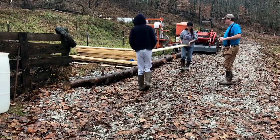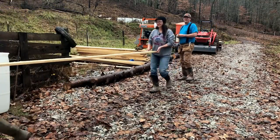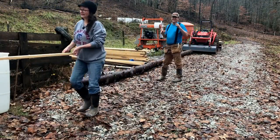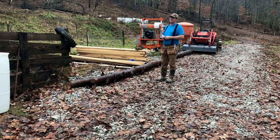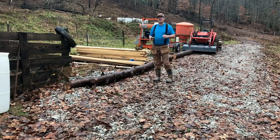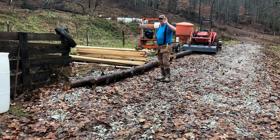Hello everybody, welcome to Red Tool House. Today we are hard at work — we're taking a break between rain. It's been raining non-stop for what feels like 432 days, raining all morning, all night. The creek's a little high and all that type of stuff.